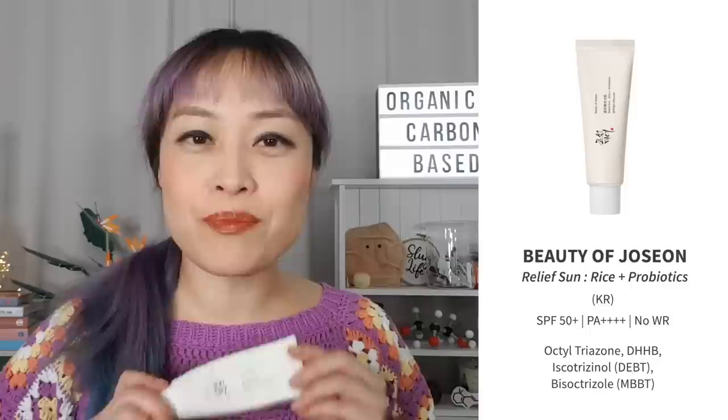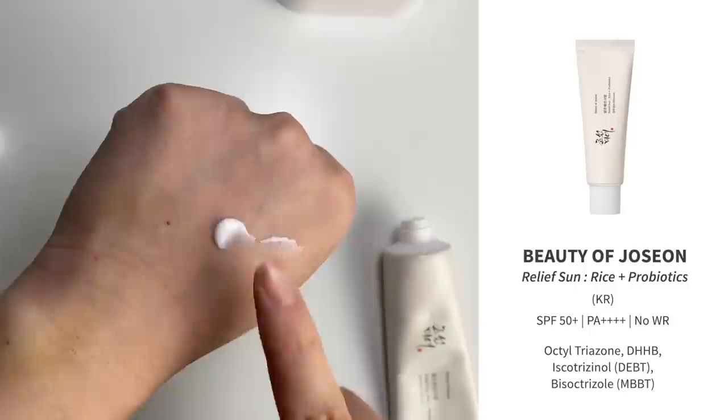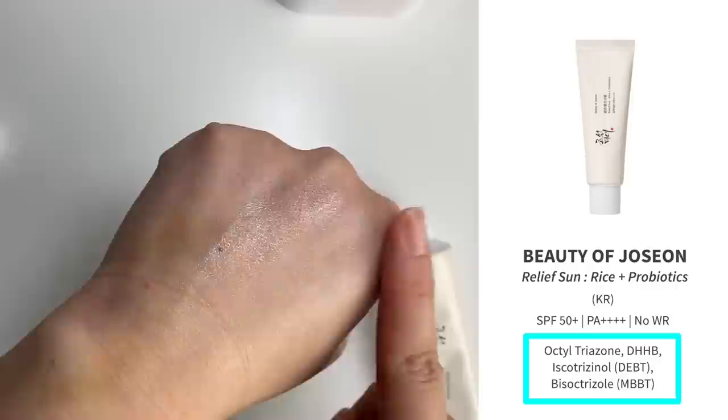Let's start with my favorite sunscreen from my favorite category — chemical sunscreens. My favorite is the Beauty of Joseon Relief Sunrise and Probiotic. The moment I tried this, it pretty much immediately became my favorite chemical sunscreen. It has four chemical filters, which are all the newer ones — they've been around since the early 2000s, are larger, and are less likely to absorb through skin. Kolmar has been making a whole bunch of sunscreens for lots of Korean brands based around this same core formula, and they're all pretty much bangers.